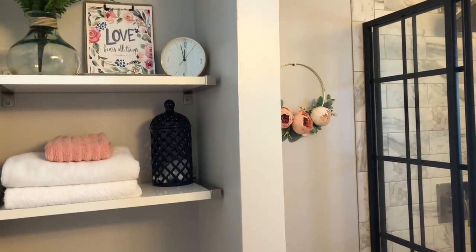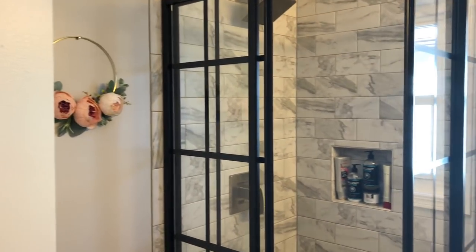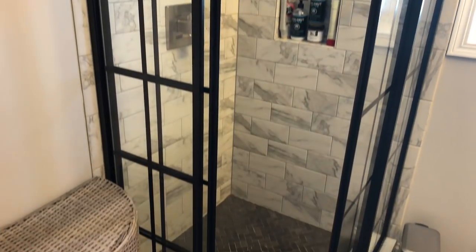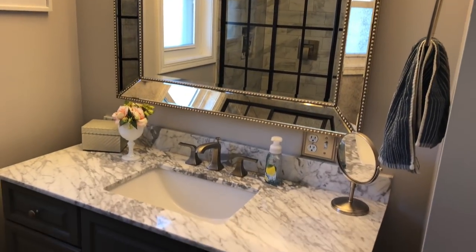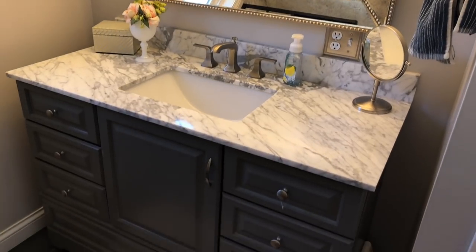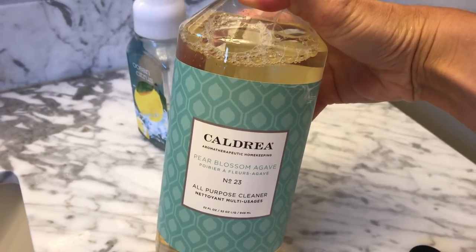Hi guys, today I am deep cleaning and decluttering our main floor bathroom. We did remodel this — if you're not familiar with our house, it's a very small bathroom but I still love it, and it just needed another deep cleaning. It's been a while since I've done one and I decided to film it for you guys.